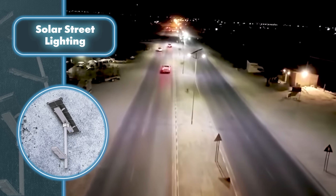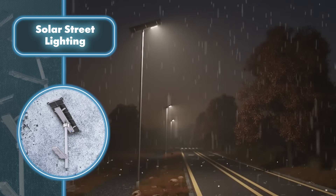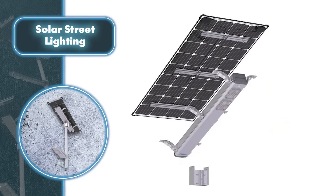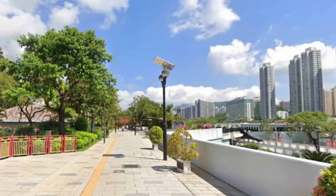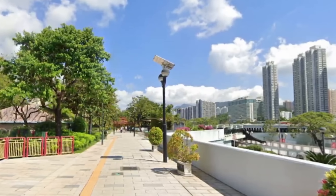Pbox street lights are tough enough for outdoor conditions. Made entirely from aluminum, they're built to withstand not only physical damage but also winds reaching speeds of over 124 miles per hour. Moreover, these lights are waterproof and resistant to corrosion.